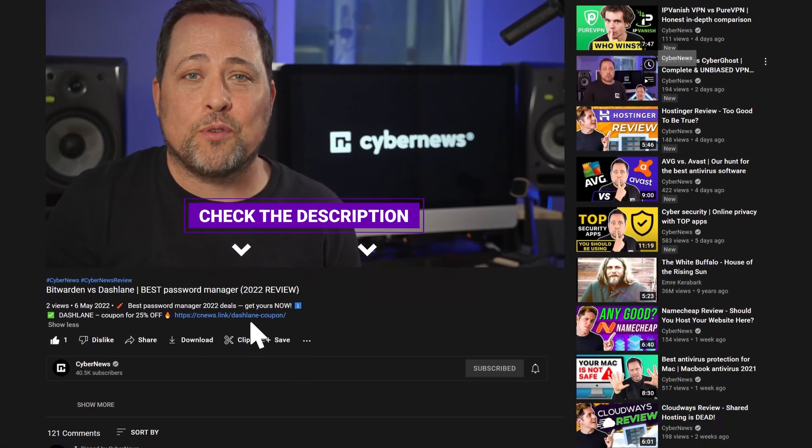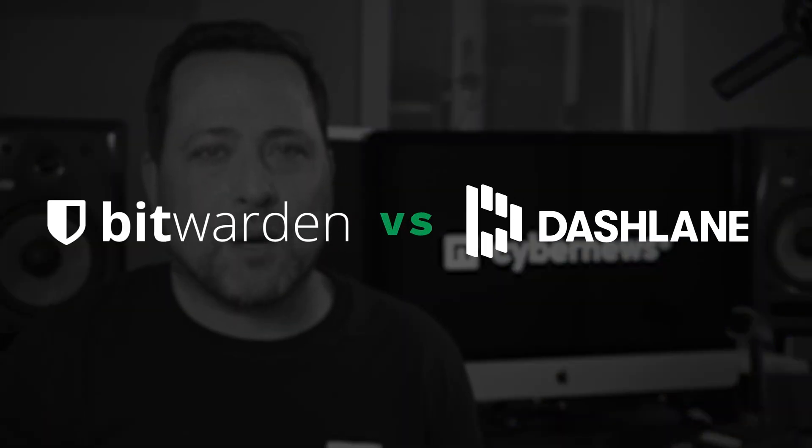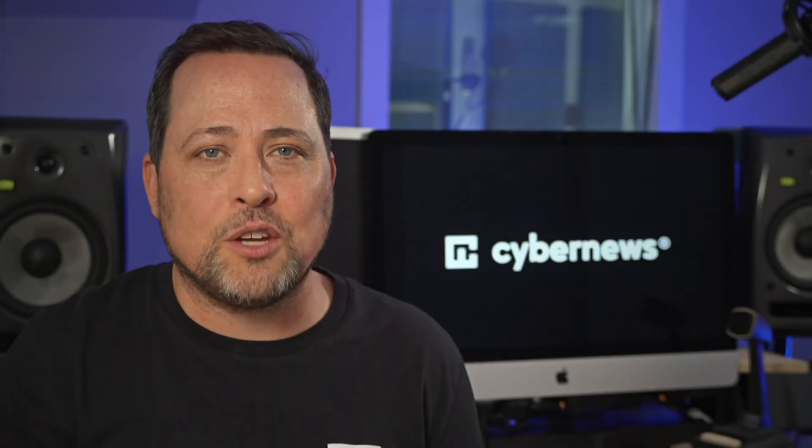I'm Mike and you're watching CyberNews.com, your source of cybersecurity reviews, news, and some exclusive discounts. Let's get this party started with this Bitwarden and Dashlane comparison by looking at the foundation of every password manager's security, which is the encryption.